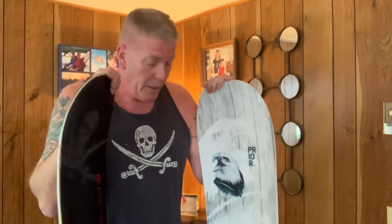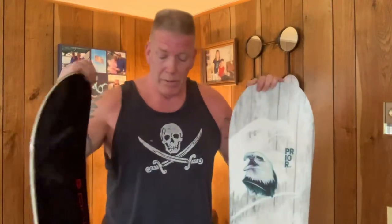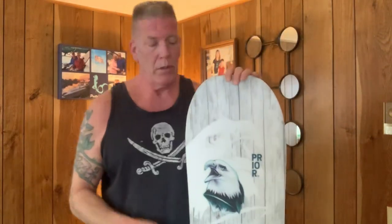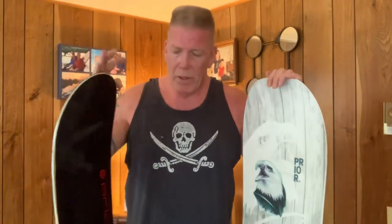All I can say is if you've got the money to upgrade your equipment, do it. I am so glad I did. I don't know if I'll get any more snowboards, but it was well worth it. New versus old — they're both beautiful boards. If you get a chance to upgrade your stuff, do it. I'm really glad I did. If you like what you see, like and subscribe. Thank you.